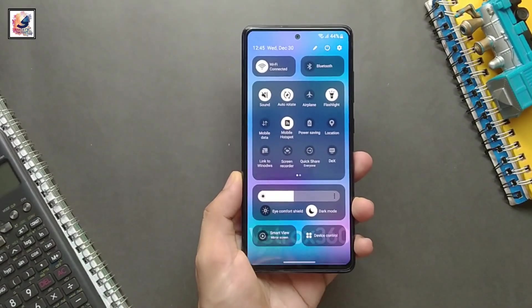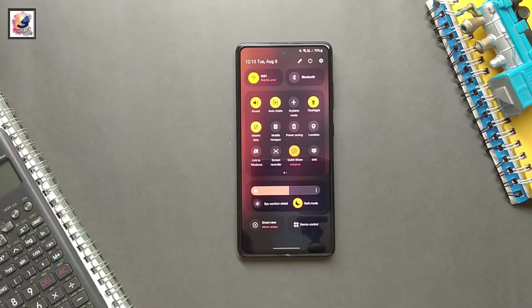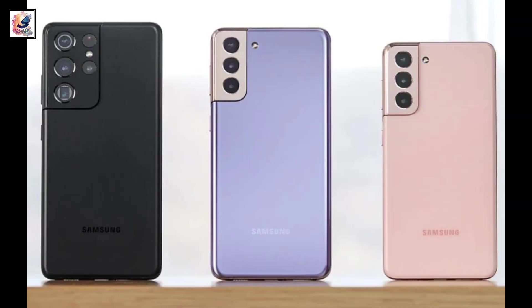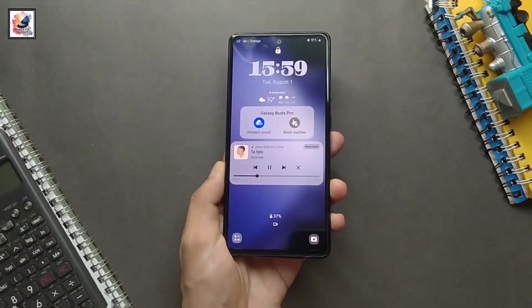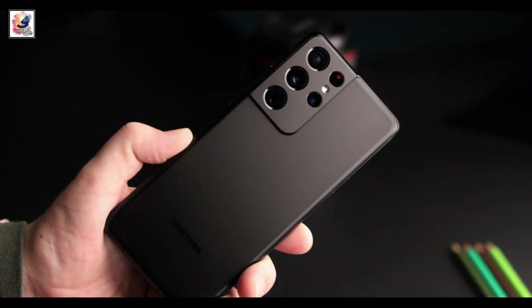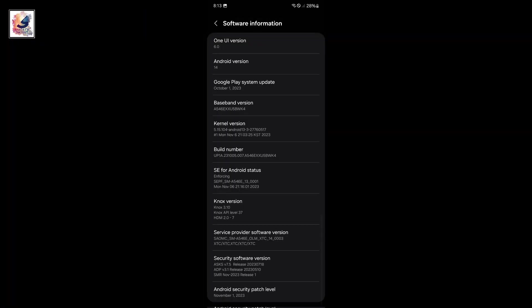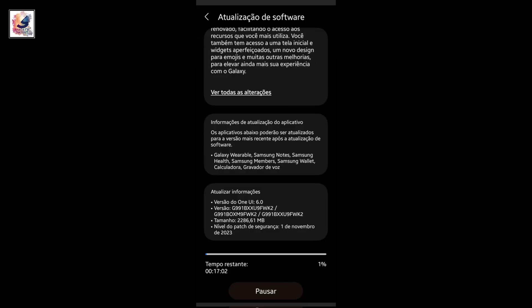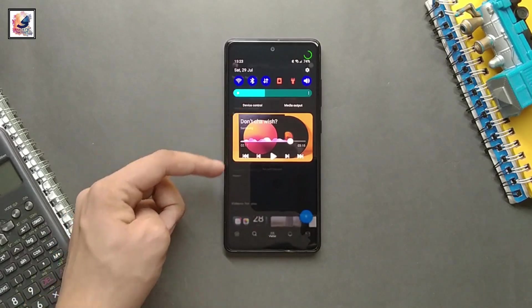Good news — Samsung is rolling out the Android 14 update for more and more devices. Today, the Samsung Galaxy S21 series, including the Galaxy S21, Galaxy S21 Plus, and Galaxy S21 Ultra, are eligible to receive the Android 14 with One UI 6 update.